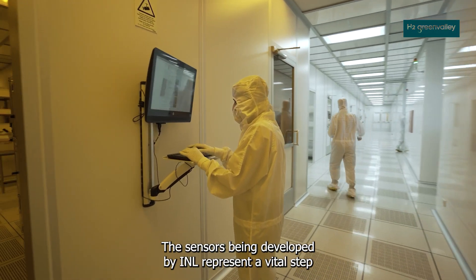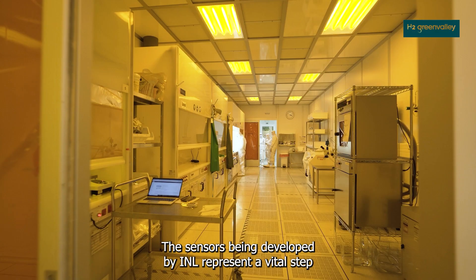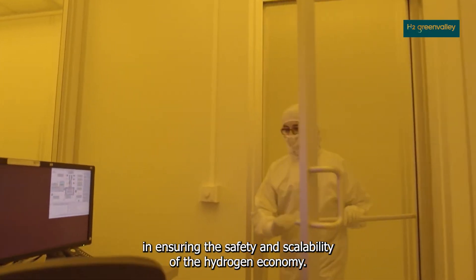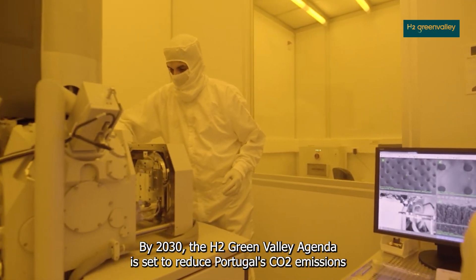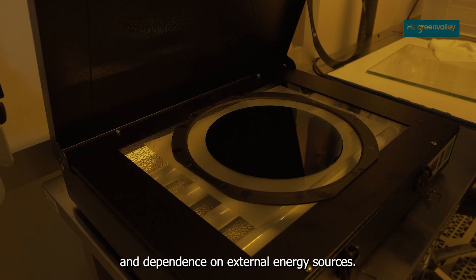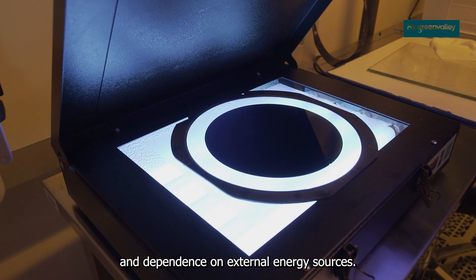The sensors being developed by INL represent a vital step in ensuring the safety and scalability of the hydrogen economy. By 2030, the H2 Green Valley agenda is set to reduce Portugal's CO2 emissions and dependence on external energy sources.